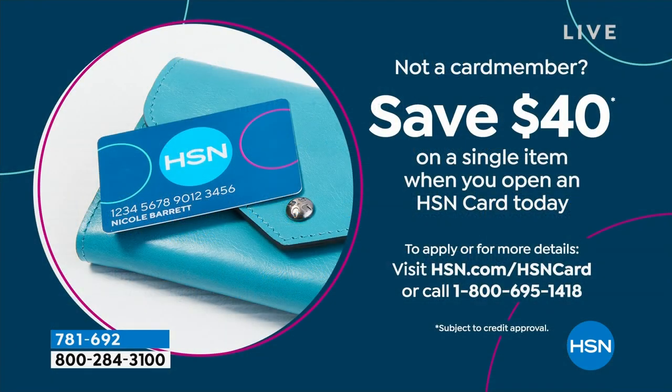While you are shopping with us today, do you have the HSN credit card? If you do not have the HSN credit card, right place, right time — because you can save $40 today off any first single item purchase, which is really incredible because we normally do a $10 savings. So we've quadrupled that for you. I'm very excited to be able to offer that additional savings.